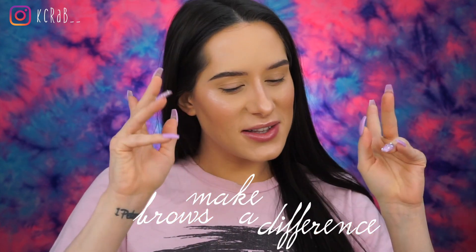And there you have it. I'm going to do my brows off camera real quick, and then I'll come back and we'll do some eyeshadow and I'll show you some of those brushes. Brows are on and I no longer look like a naked mall rat. Brows make a difference — they really do.